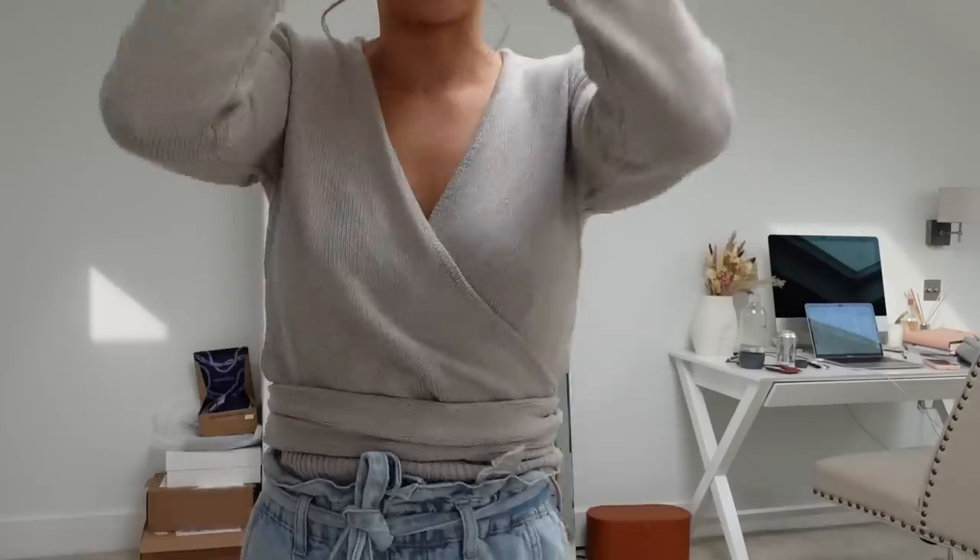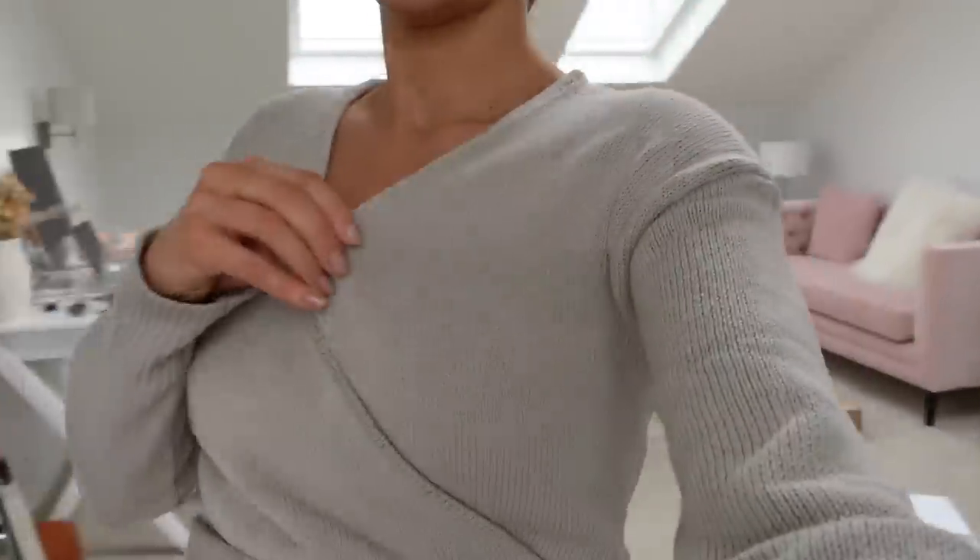I'm going to have to send this one back, I don't like it. Which is a shame because it's actually a really lovely color for spring-summer — like this super light nudie gray — and it's a really nice knitted jumper.